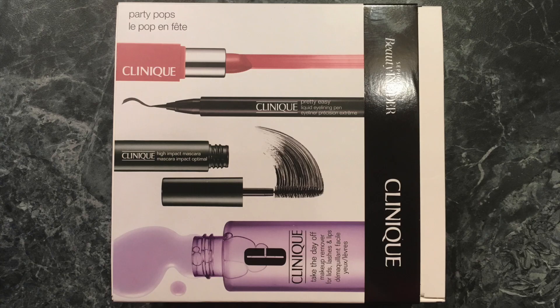This is an oddball set here — Party Pops, a Clinique Beauty Insider set that I think I got for 500 points. In there is a lipstick, a Clinique Pretty Easy Liquid Eyeliner Pen that I'm very curious to try, another mascara, and the Take the Day Off makeup remover. I'm going to be doing a focus on Clinique at some point, so that set is going to be part of that brand focus. I don't have a ton from Clinique, so I'd like to try all of those products at once.